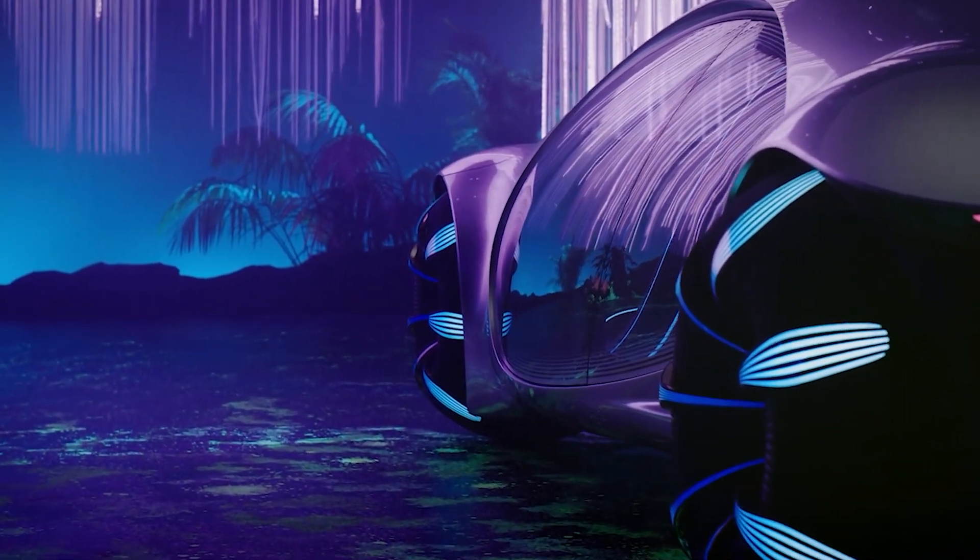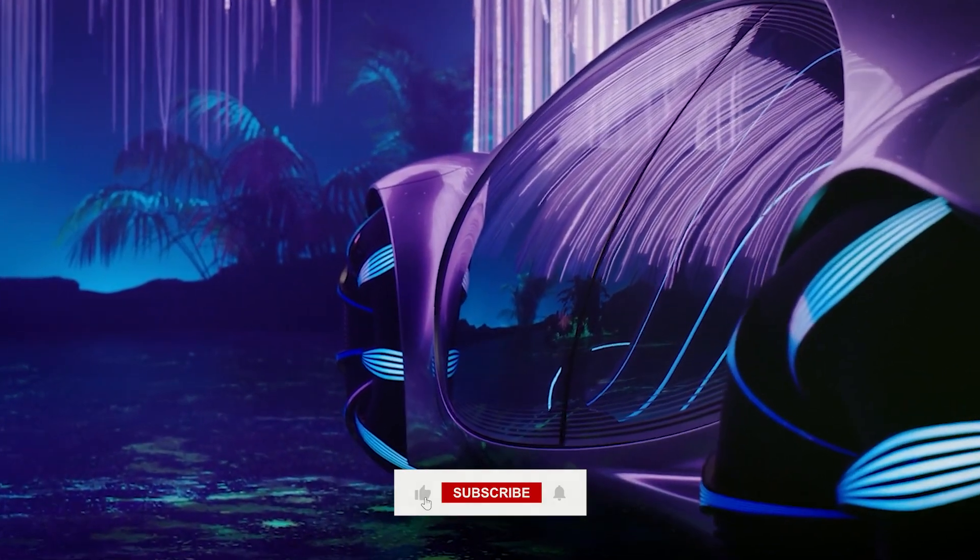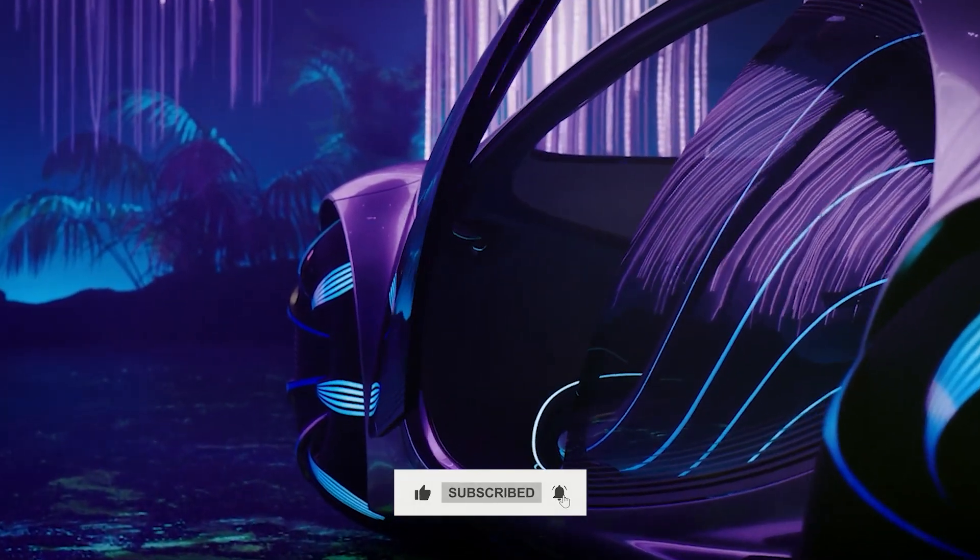The AVTR represents a picture of a future that is closer than we may believe, even if it is currently only a concept vehicle. Hit that subscribe button now to watch more. Thanks for watching.